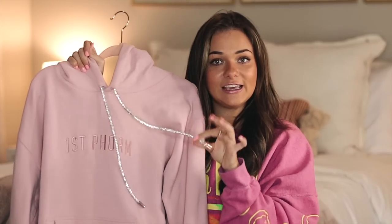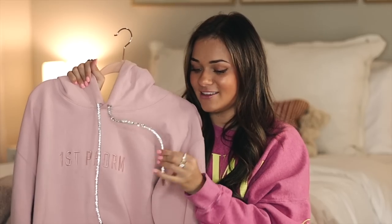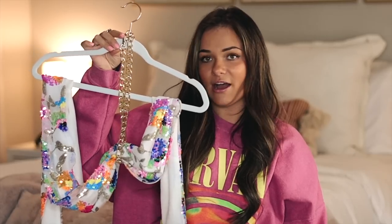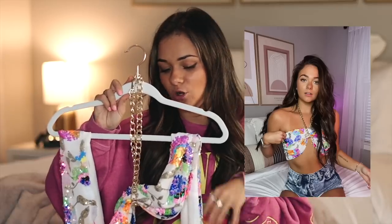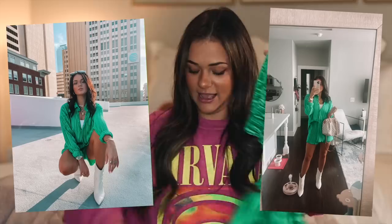Next is this sparkly bedazzled hoodie drawstring — you just replace your hoodie string with this and you've instantly upgraded your hoodie for only $10. So girly, so fun. Then I have this top that looks like a scarf but it's actually a top — it's a perfect summer staple and I love pairing it with my pink pants. Last but not least is this green matching set with green shorts and a matching button-down tee. I love wearing a little white shirt underneath and layering. You can dress it up or down, and it comes in pants too.